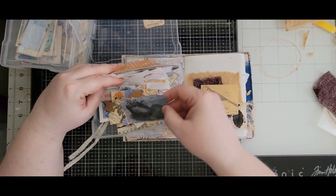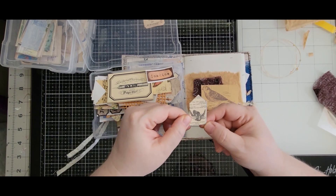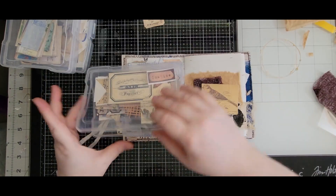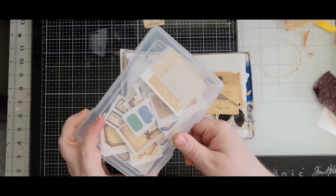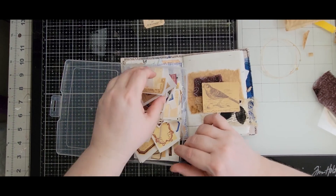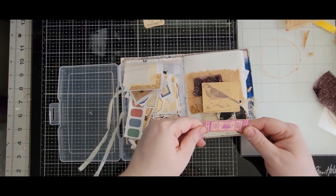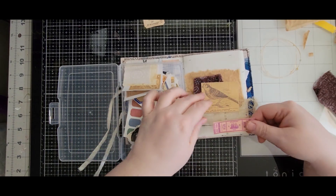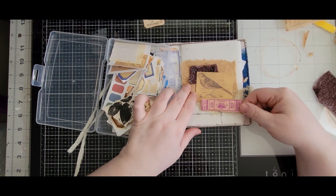Nothing else of real interest in here except for this — it's kind of cool. I don't really know... it's another little hummingbird, but that would take away from him so we won't do that. Let me look in here — now this might be cool: a little piece of ephemera. Let's take that out, maybe put it on top.